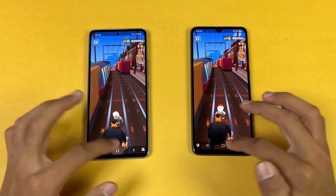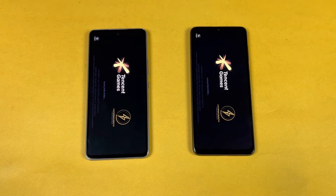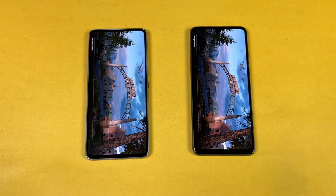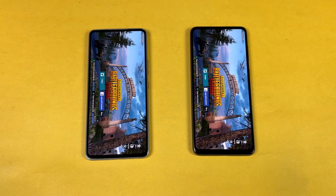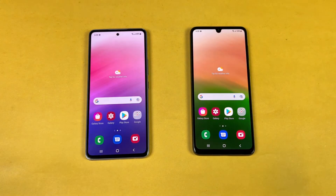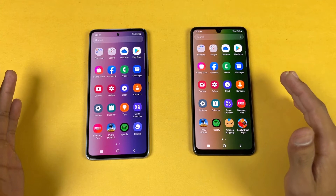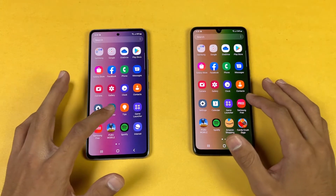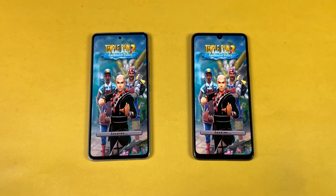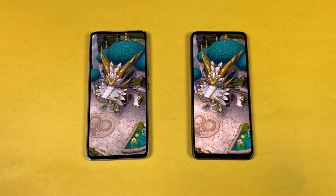Now opening PUBG Mobile — very similar on both phones in terms of speed, but A33 5G is a tiny bit faster at the end. We have smooth graphics with high frame rate on both phones; no ultra frame rate or 60 fps due to Exynos 1280 optimization. Opening Tamper N2 — similar on both phones.